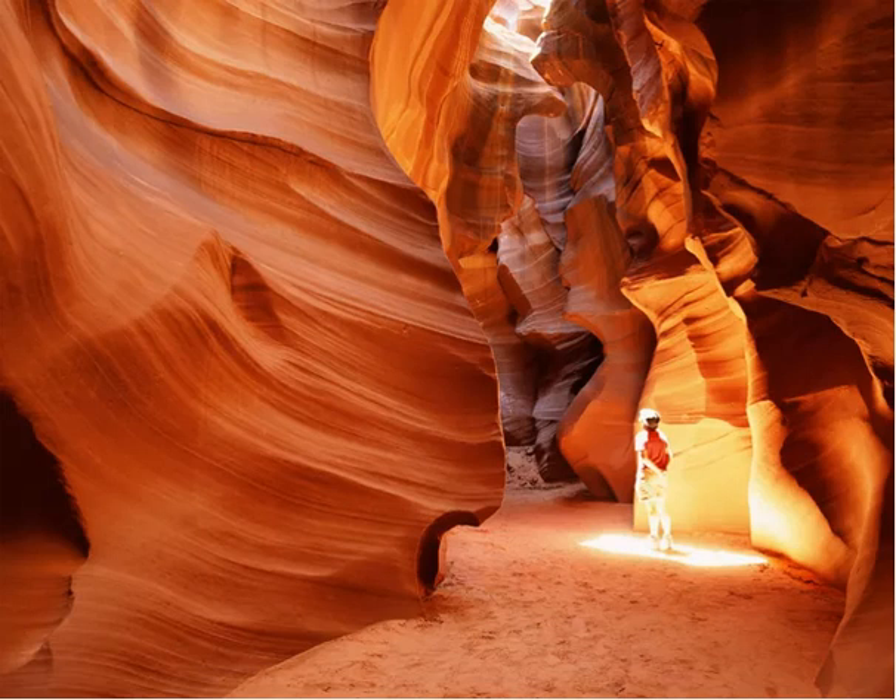Located near Page, it is an extremely popular destination. Book your tour before you go, especially if you will be visiting during the fall or spring when temperatures are more moderate. Most tours spend about an hour in the actual canyon and involve some hiking.